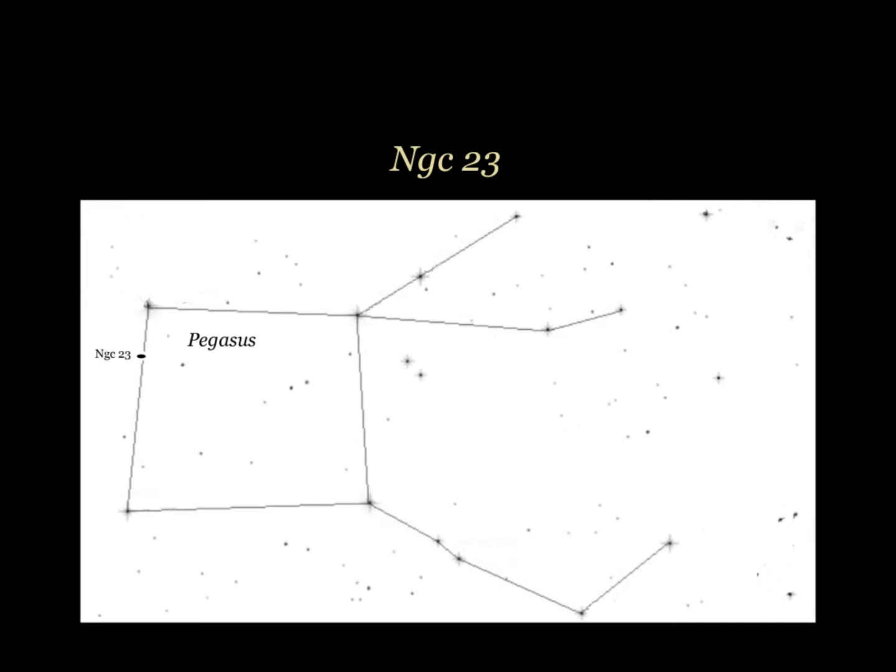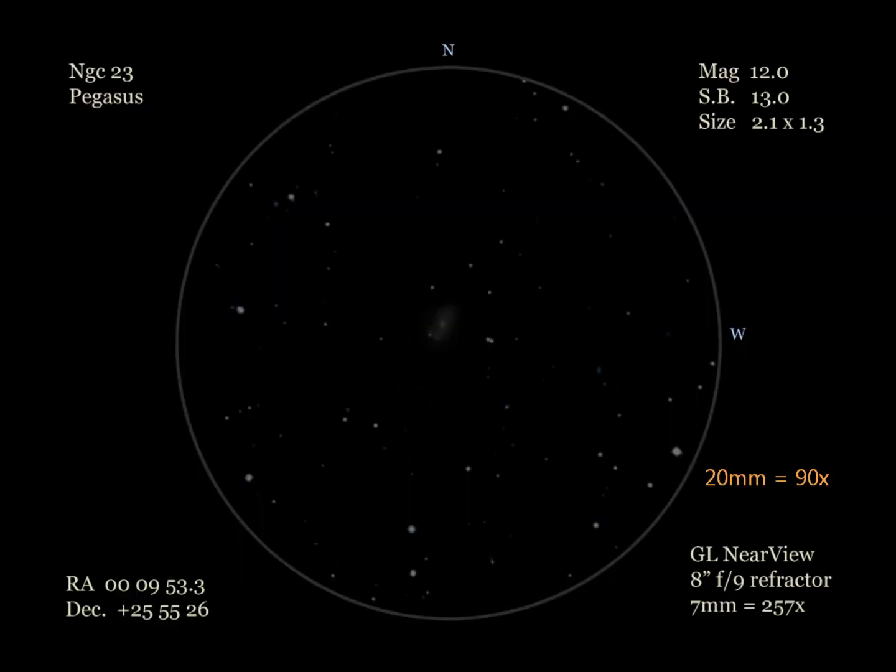For our first galaxy this month, we head to Pegasus and NGC 23. I first located the galaxy in a 20-millimeter ultra-wide-foot eyepiece. NGC 23 was a small, fairly conspicuous glow. NGC 26 to the southeast was a very faint round glow, and we'll discuss this galaxy in a future Galaxy Log. My 7-millimeter super-wide-foot eyepiece showed NGC 23 as oval in shape with a bright core area and a stellar nucleus. A 14th magnitude star is on its southeast edge.